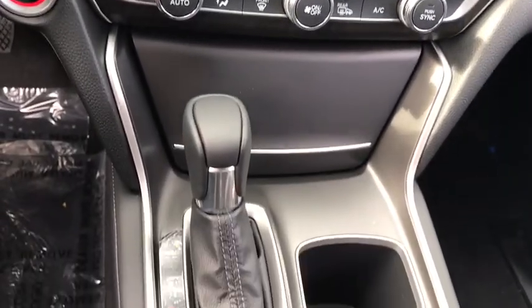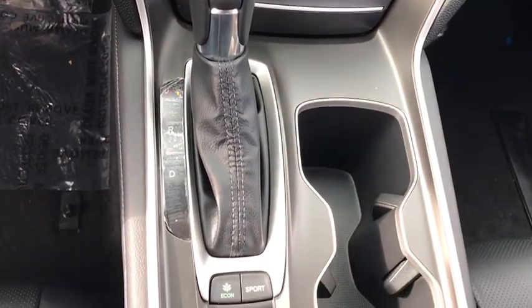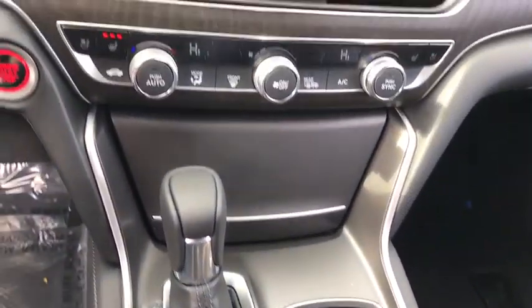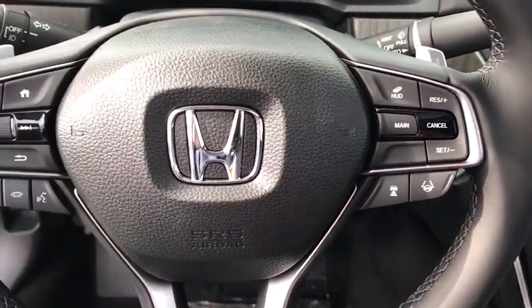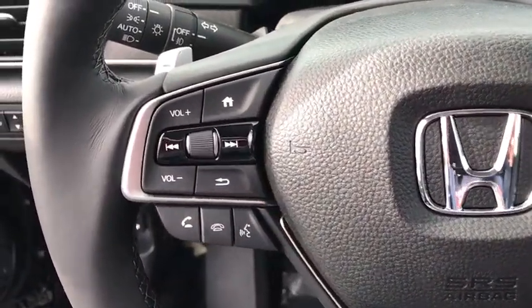Steering wheel audio controls, Bluetooth, leather wrapped steering wheel, power steering, adjustable steering wheel, cruise control, keyless start, auto dimming rear view mirror, floor mats, four wheel disc brakes.